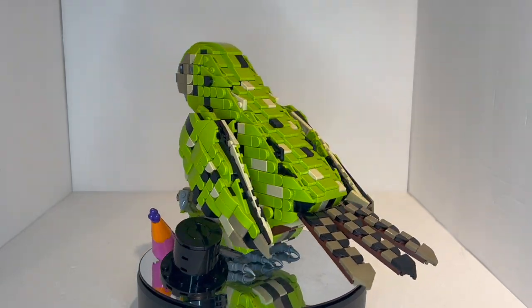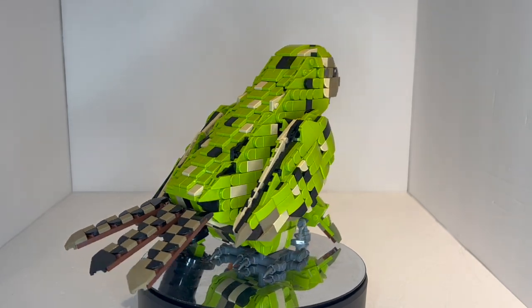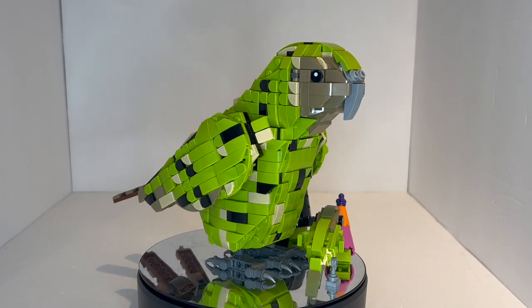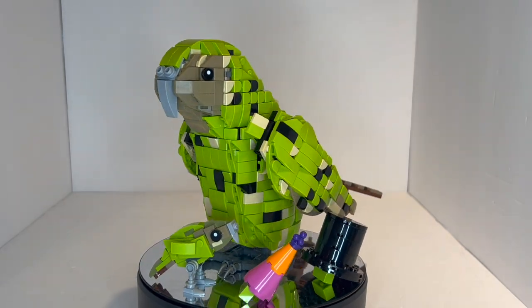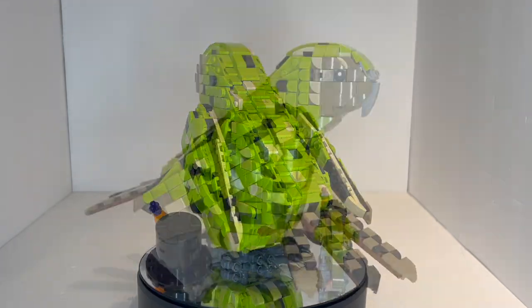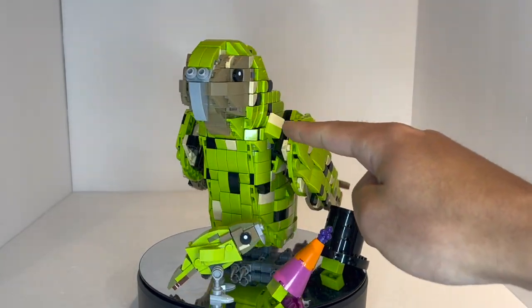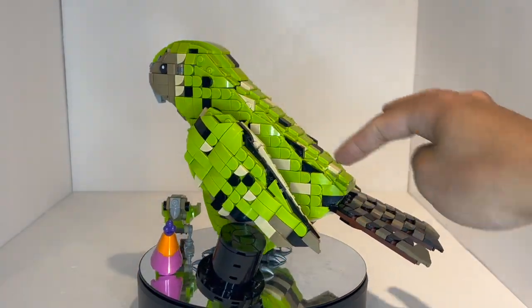Here we have the Kakapo. This was part of the Bricklink AFL Designer Program, set number 910017. It was available for purchase for only about a day back a couple of years ago when Bricklink was doing its crowdfunding program for the first round, retailing for $80 US dollars. This comes with 1,063 parts, giving it a pretty good price per part ratio, although a lot of those parts are just little details like one-by-one curved pieces or little slopes.